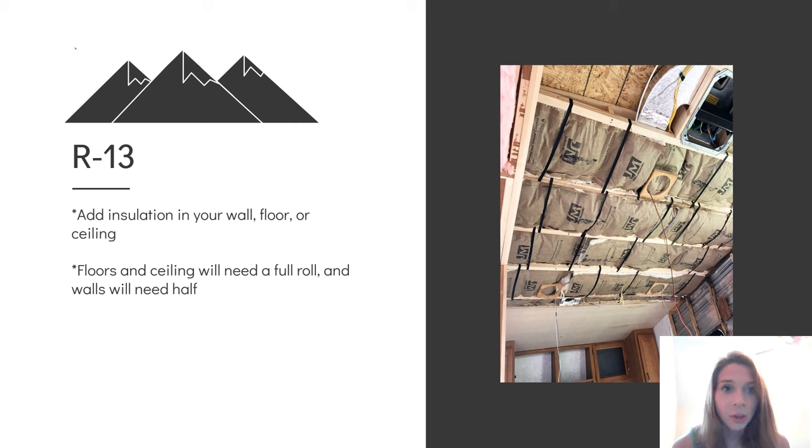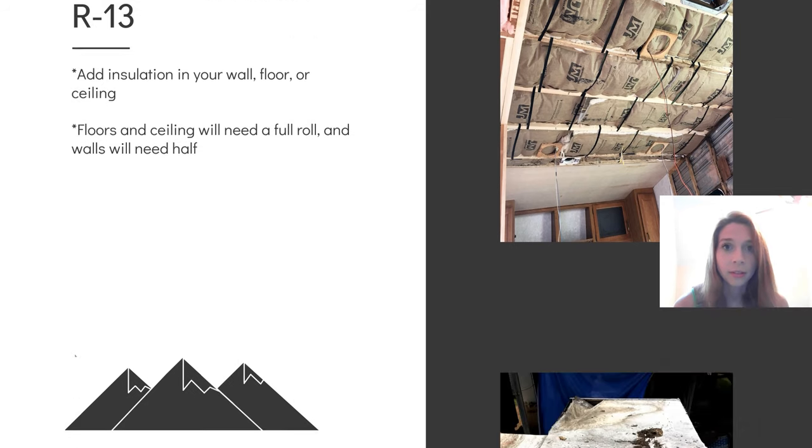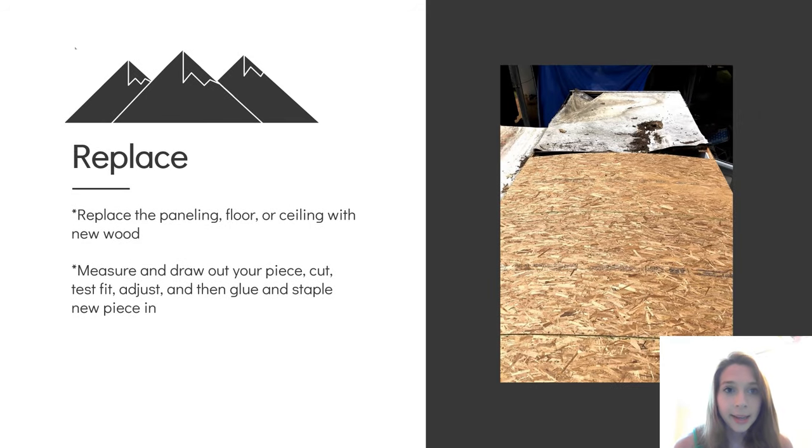I like to use R13 insulation. It is inexpensive and it works really well. Floors and ceilings will use a full roll of insulation, and for the walls you'll need to tear the thickness in half. Your last step is going to be to replace — add a new piece of paneling or OSB over the framing that you just repaired. Basically measure and draw out your piece, cut it, test fit it, and then use construction adhesive to glue the wood onto the frame, and then you can use staples or screws to secure it.